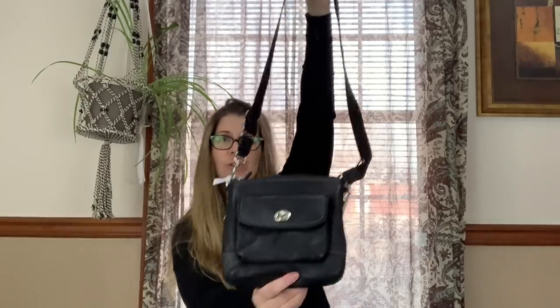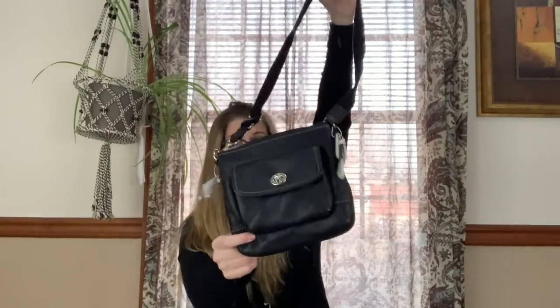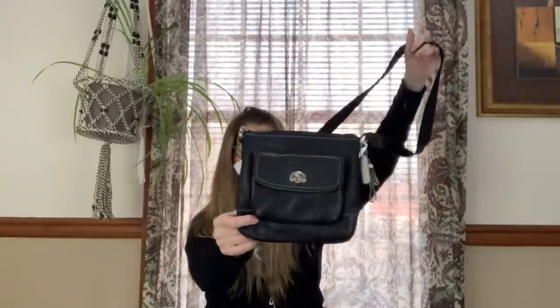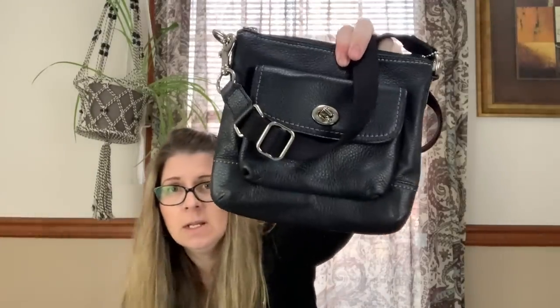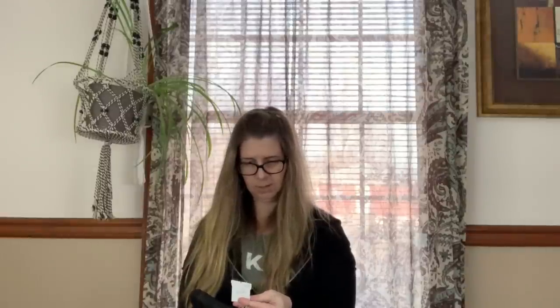Then I got this Coach black crossbody bag — it still has the original tag. I paid up a little bit for it at fifteen dollars, but it's a really nice bag. I love crossbodies myself, though I think this one might be a little small for me. As of right now I'm going to list this and I'm hoping to get about forty to fifty dollars for it — it's a really nice black pebbled leather Coach bag.